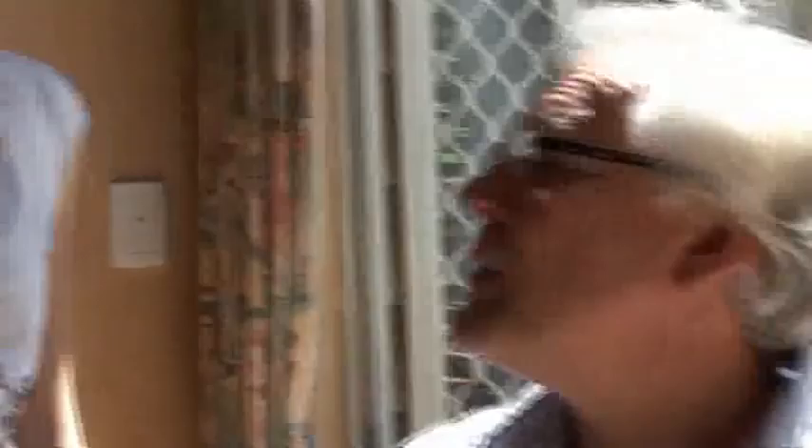Excellent. And how long would you spend on each drawing? The drawings themselves might take a few days. Like this one here up in Broome — you can see the detail in that.